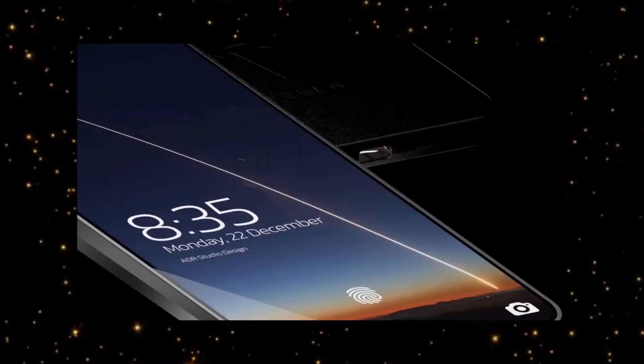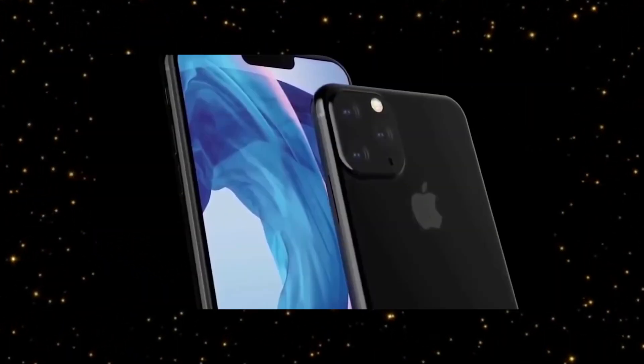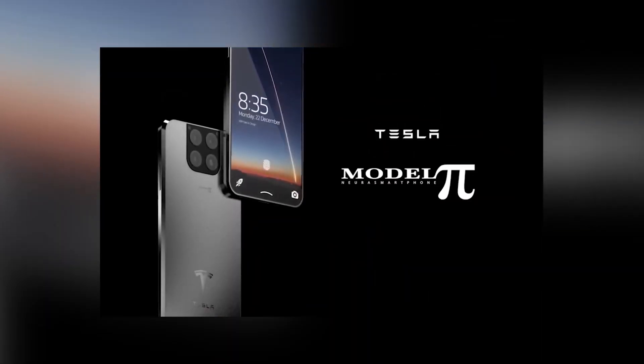Many gadget market researchers note that the Tesla Model Pi looks like an iPhone 12. For example, the smartphone has four cameras and a square frame, and the phone's sides are rounded with a silvery tint.